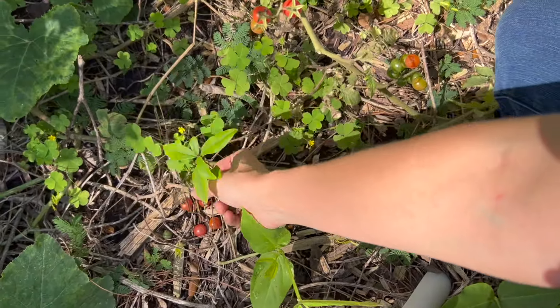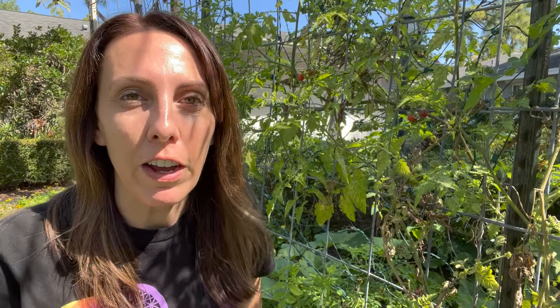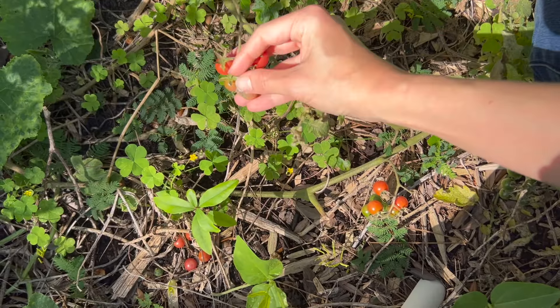Unlike other tomatoes where you may struggle to get your tomatoes all the way to ripe, when it comes to Everglades tomatoes you are going to have so many tomatoes you will be harvesting for months and months. They are sweet and bursting with juices, making great add-ins to things like salads or pasta primavera, and they're a perfect snacking tomato.